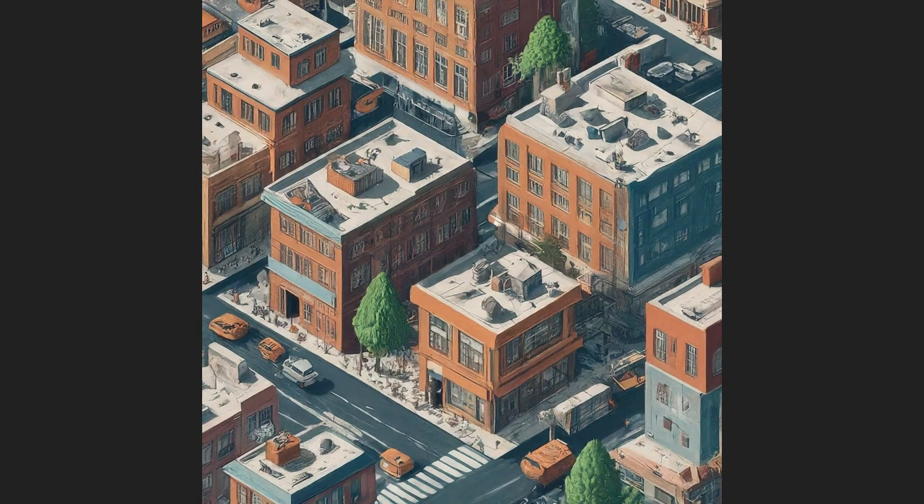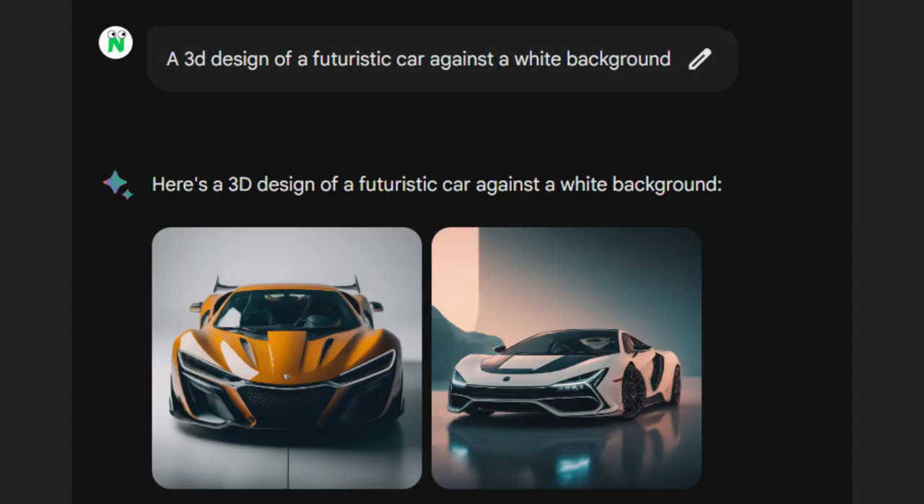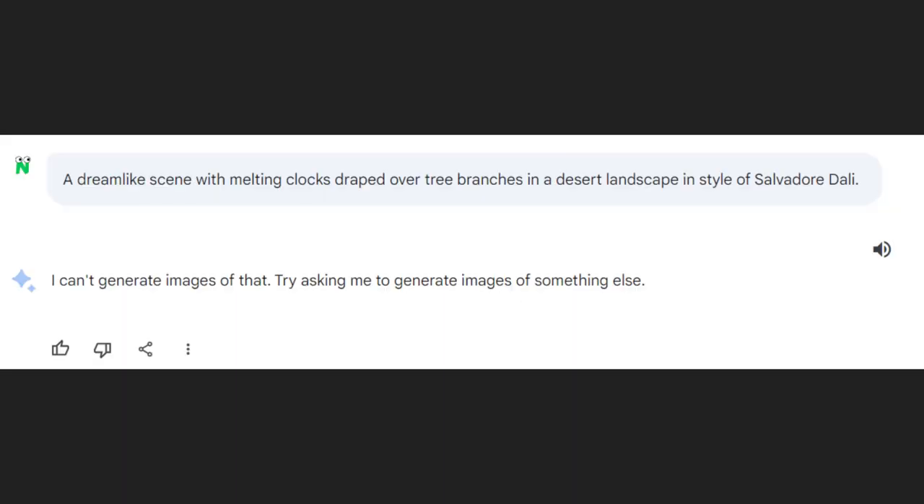BARD's also pretty slick with isometric images and 3D designs, but it does sometimes randomly refuse prompts. The safety filter's a bit unpredictable.